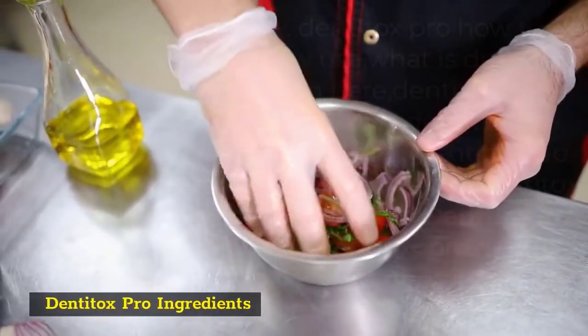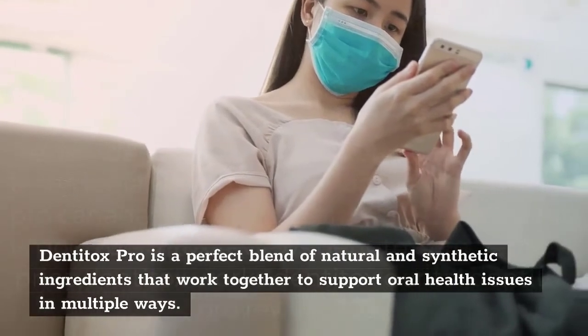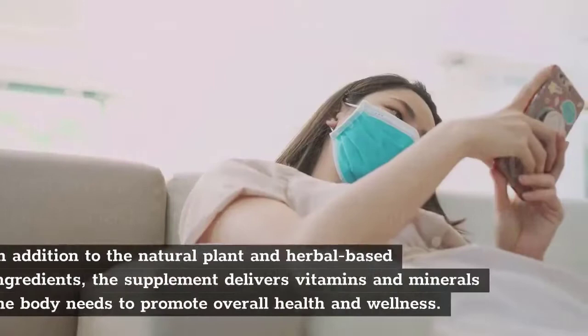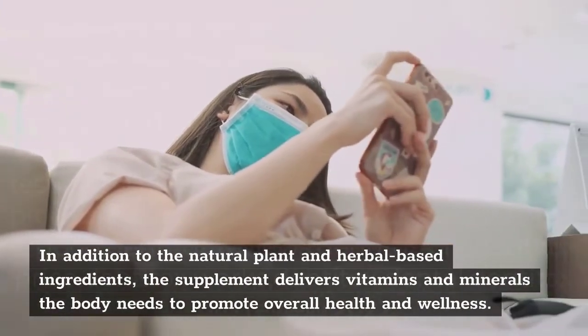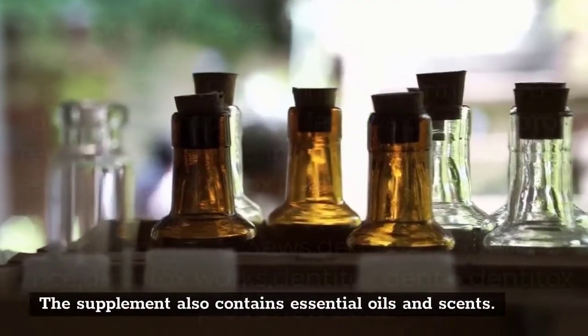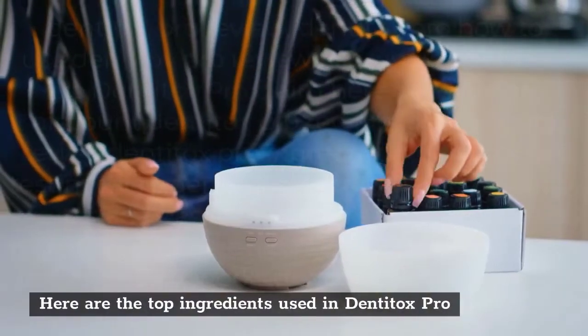Denitox Pro Ingredients. Denitox Pro is a perfect blend of natural and synthetic ingredients that work together to support oral health issues in multiple ways. In addition to the natural plant and herbal-based ingredients, the supplement delivers vitamins and minerals the body needs to promote overall health and wellness. The supplement also contains essential oils and scents. Here are the top ingredients used in Denitox Pro.